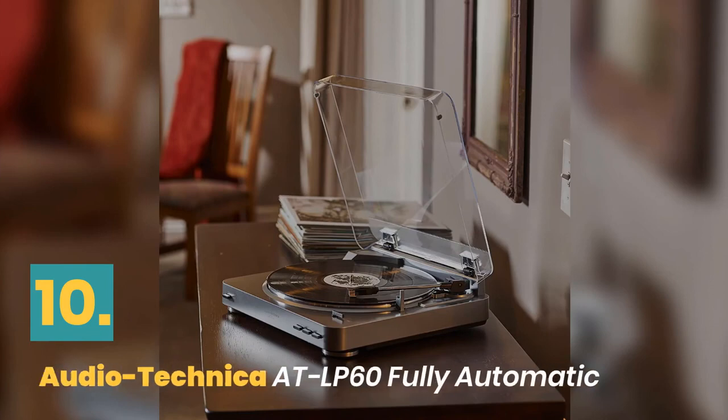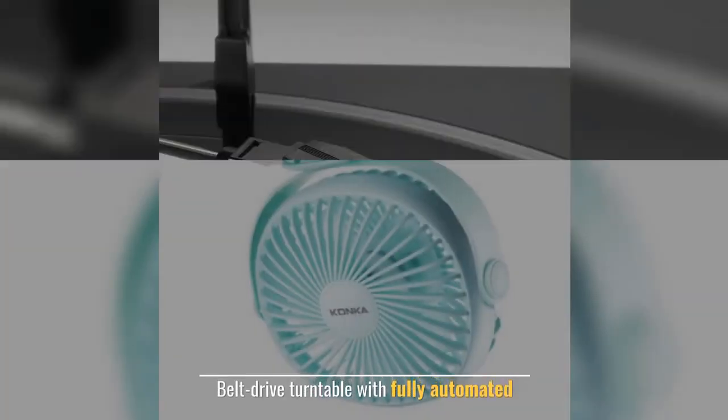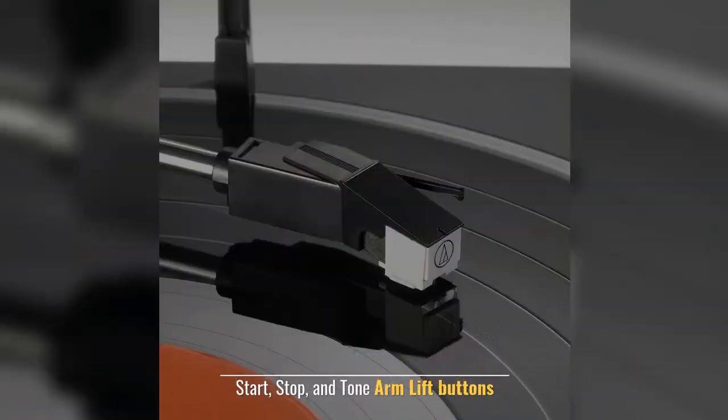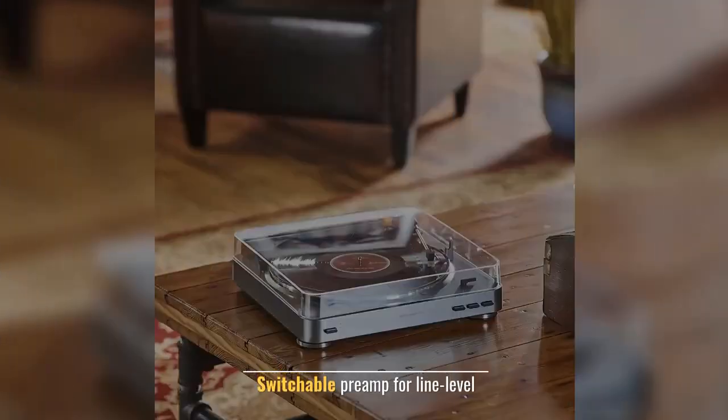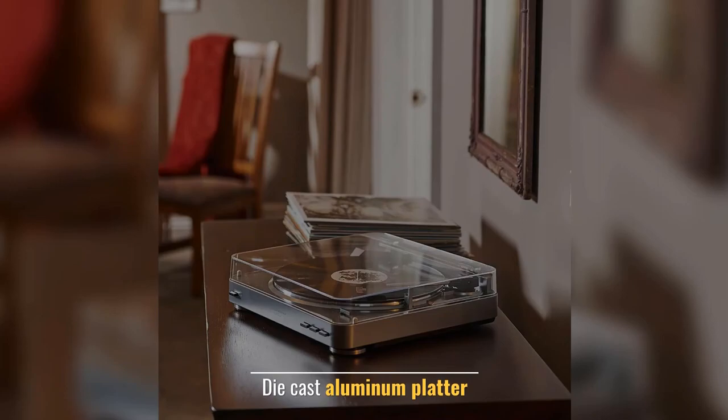Number 10: Audio Technica AT LP60 Fully Automatic. Belt drive turntable with fully automated start, stop, and tone arm lift buttons. Switchable preamp for line level. Features integral Audio Technica die-cast aluminum platter.